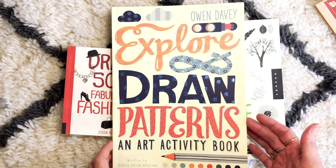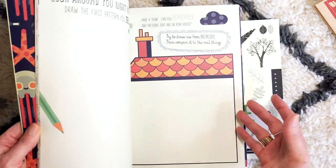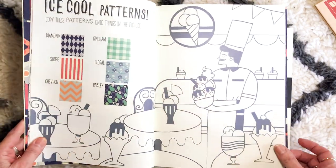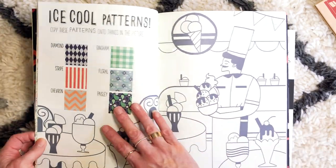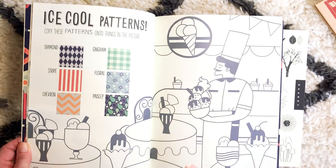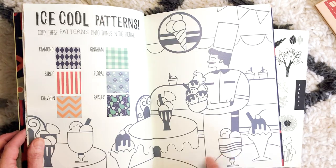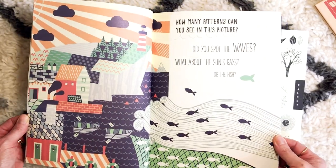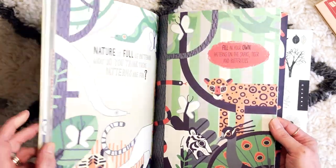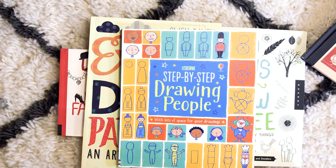My beloved Owen Davey — this is written by Georgia Amson-Bradshaw, published by Ivy Kids, and this is 'Explore and Draw Patterns.' It's an art activity book but again it's not only for kids, we can enjoy these as well. I'm obsessed with patterning — I'm going to show you some patterning books too. Patterning is actually harder than you'd think — you'd think it would be easy to come up with patterns, it's just not. I love this idea that you or the kids can copy these particular patterns into a simple outlined image. Look at this — absolutely gorgeous, the most sophisticated activity book.